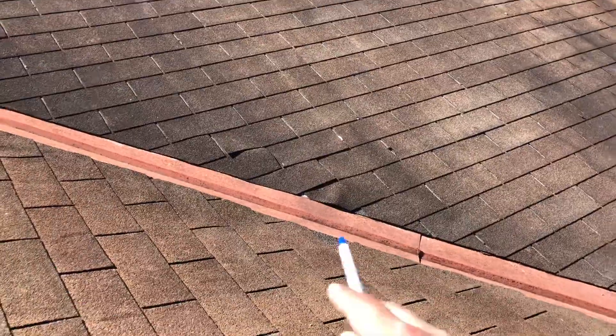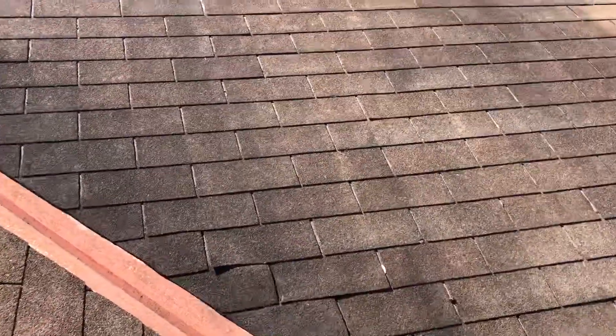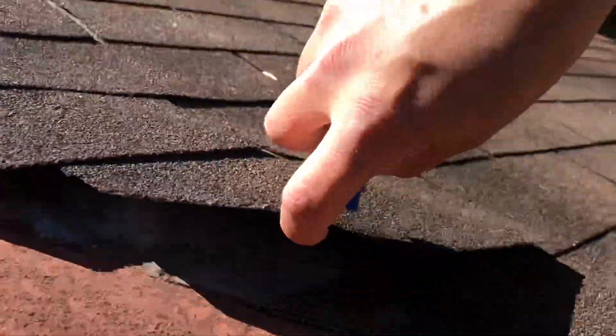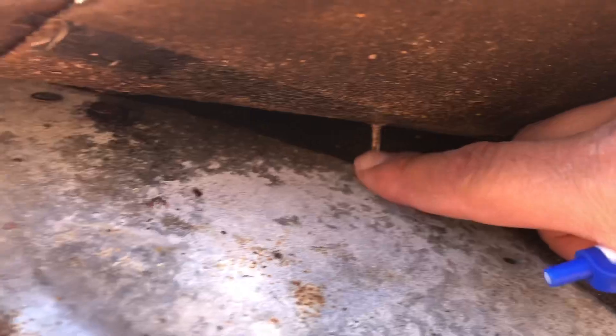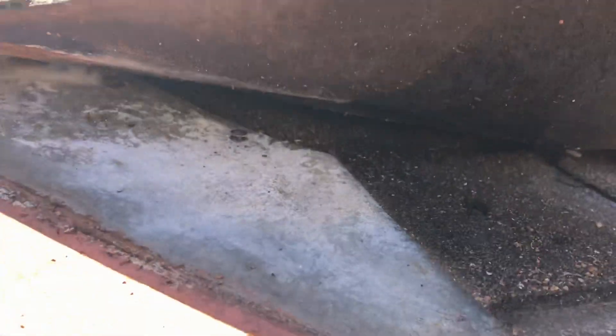Last one for you guys. As you can see, it's right here in the valley. Let's take a closer look. See these nails? This nail right here — water will get blown in here and go in that nail hole and cause some leaks in the future. It should have been sealed.